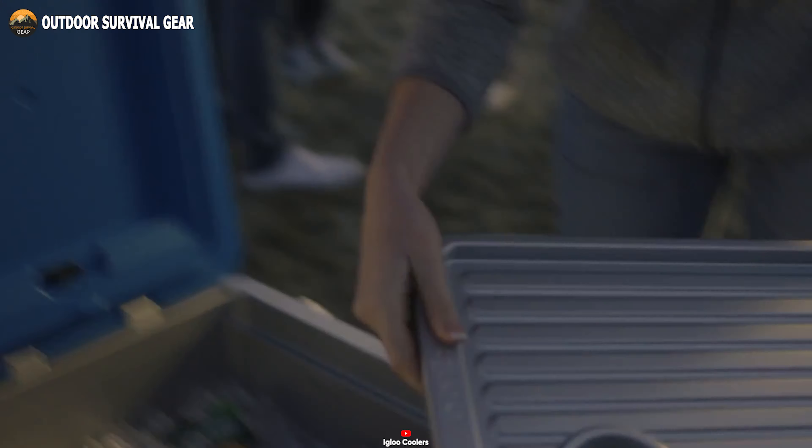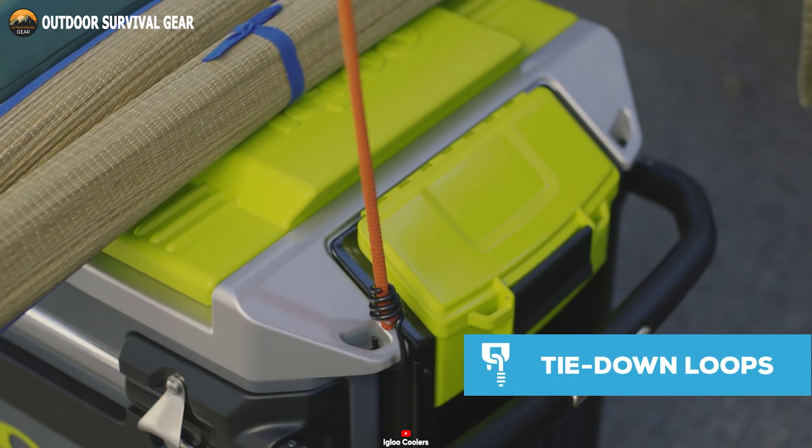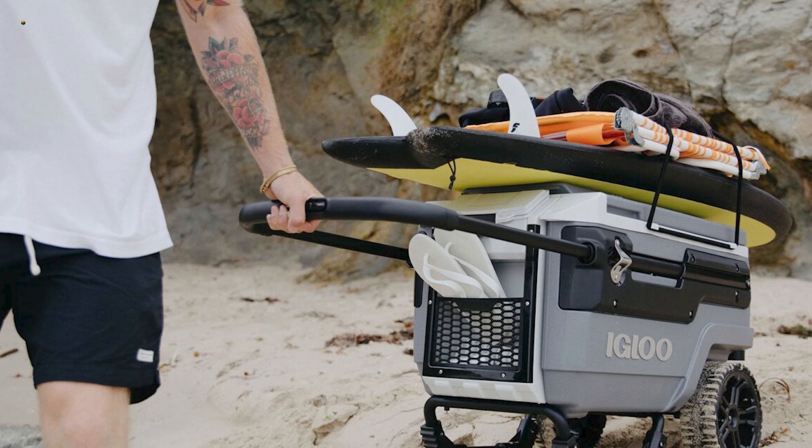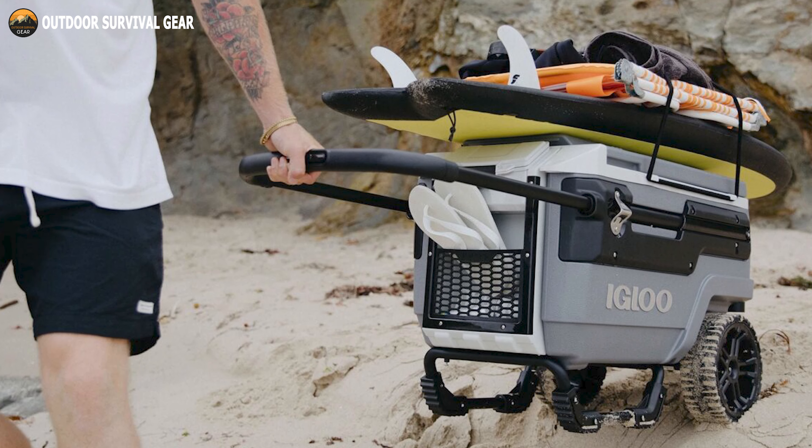The Trailmate Cooler offers versatility in carrying options. With tie-down hooks, you can securely fasten the cooler using bungee cords or rope, allowing you to haul additional items such as towels, quad chairs, or even a surfboard to your destination.